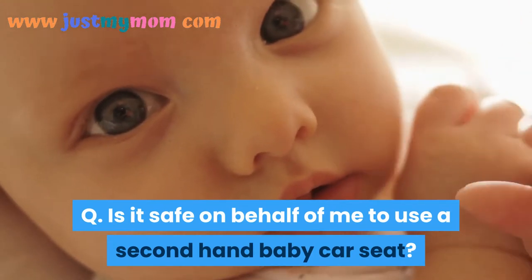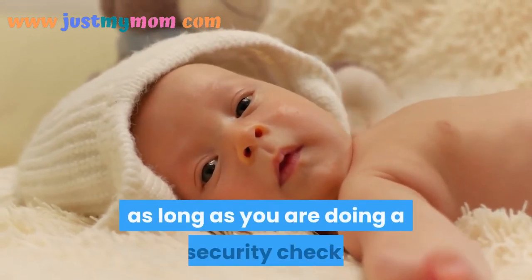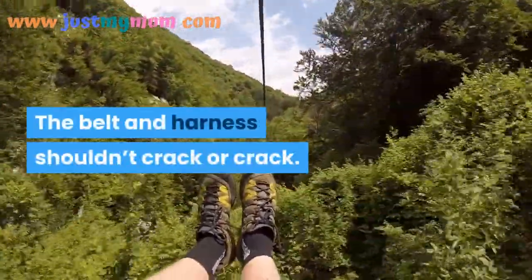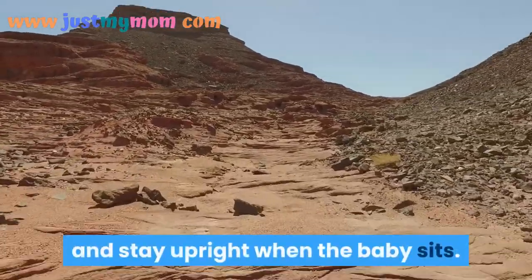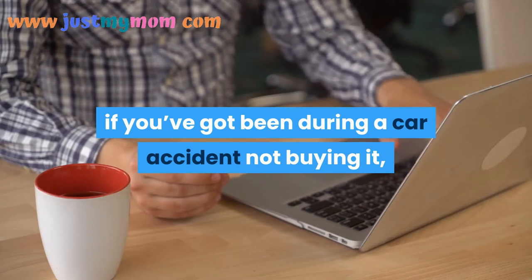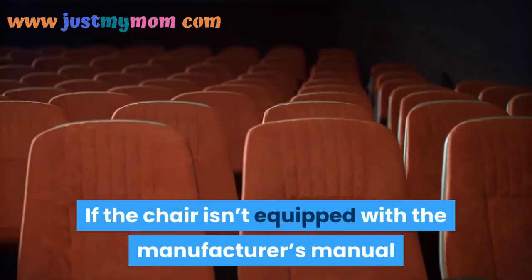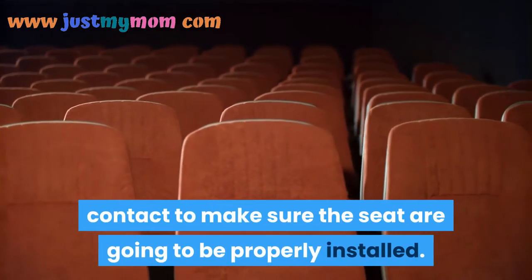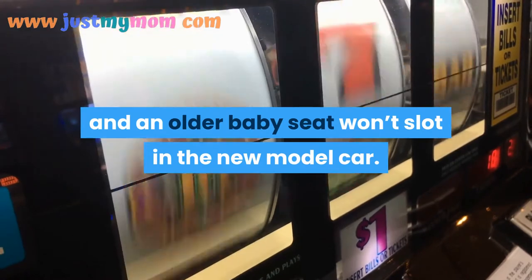Is it safe to use a second-hand baby car seat? Yes, as long as you do a safety check. The belts and harness shouldn't be frayed or cracked, there should be no cracks or tears in the seat cover, and the seat should sit upright properly. Check the history — if it's been in a car accident, don't buy it, as its ability to safely hold your child may have been compromised. If there's no manufacturer's manual, contact the manufacturer to ensure proper installation. If a seat is over 5 years old, don't use it.